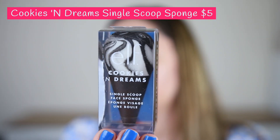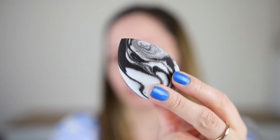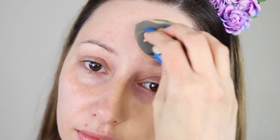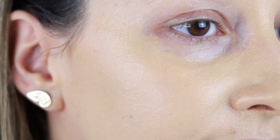Up next we have the single scoop face sponge. It comes with a little cone — it is super adorable. I have used it for today's makeup look, which is why it looks dirty. This is latex free and gets twice as big when wet. It doesn't fit so well in my inner corner since I have smaller eyes, but I can squeeze it and still use it there, so that's fine. It's a very soft sponge. It doesn't absorb a lot of product, which is great — that means you can use less product. It is very easy to wash and durable. It blends product nicely and has this cool design.